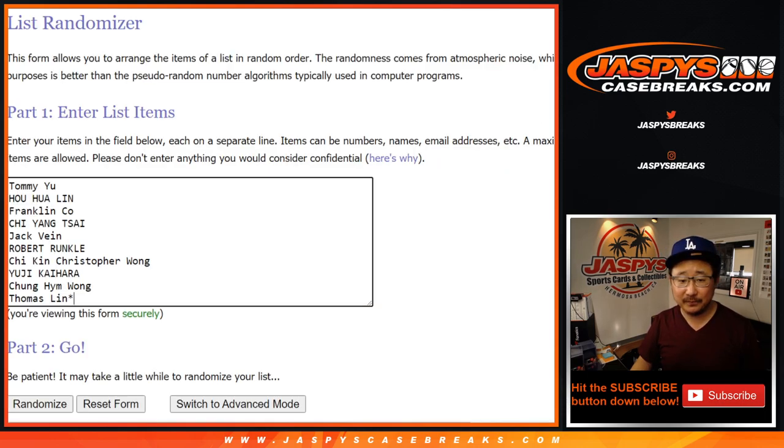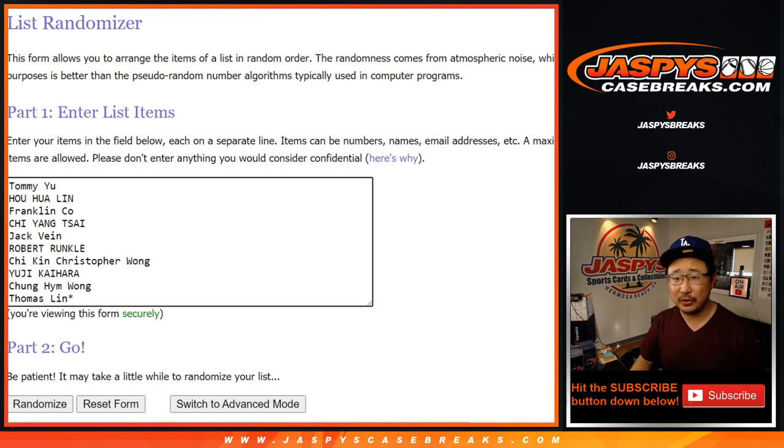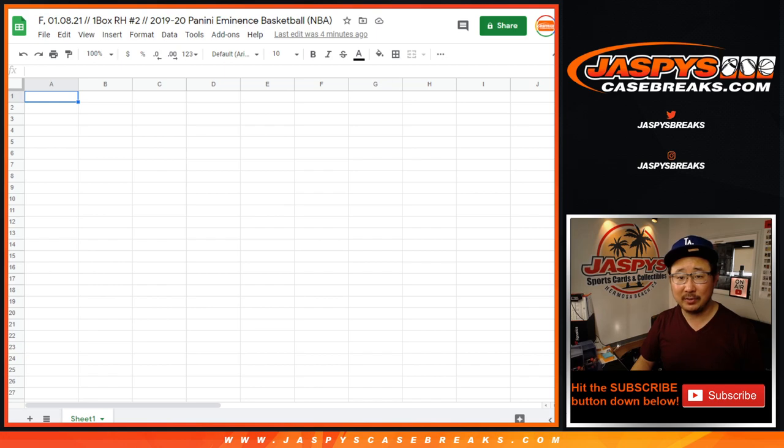Big thanks to this group right here for getting into the action. We really appreciate it. And I think half this group is here watching this live, so thanks for joining us. There's the blank list right there, and we'll put the randomizer results right here.